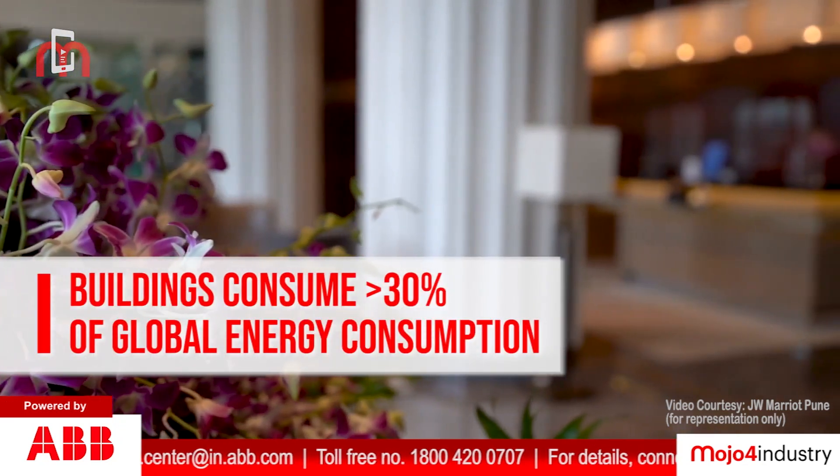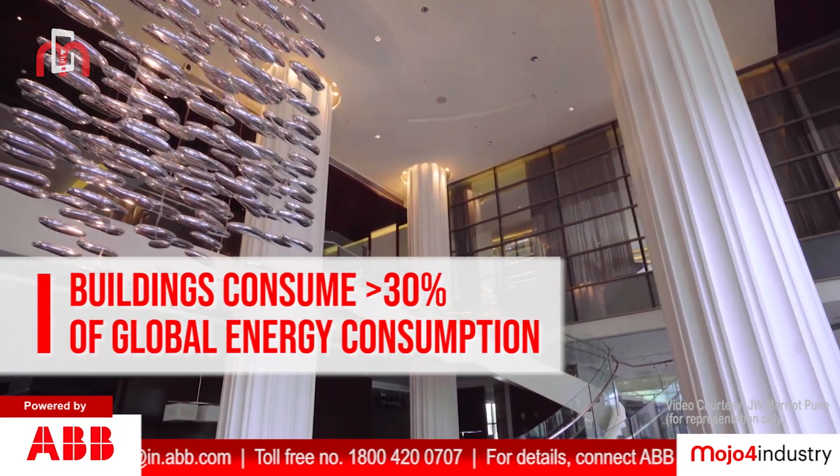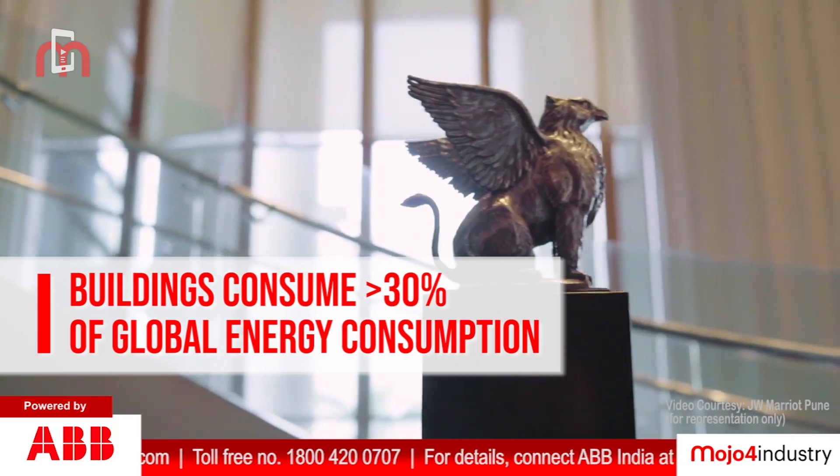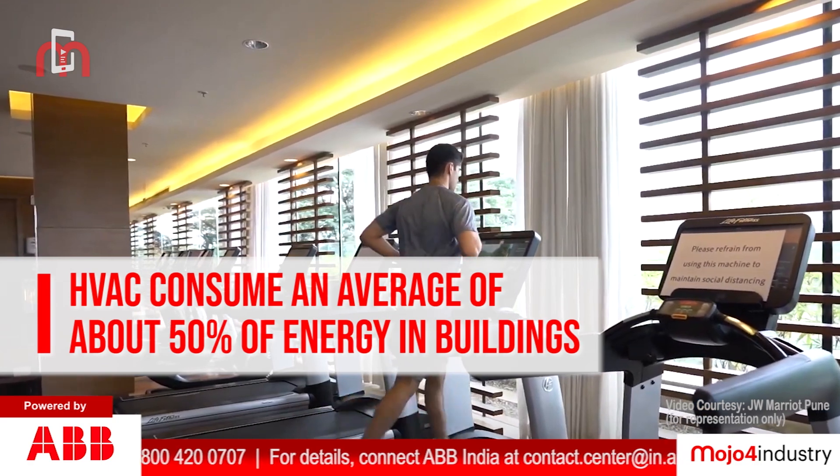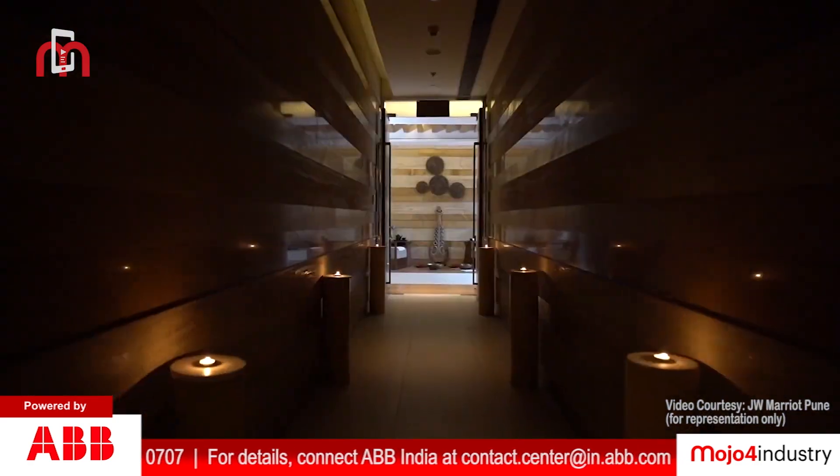World over, buildings consume over 30% of the global energy consumption. Heating, ventilation and air conditioning consume an average of about 50% of the energy in buildings.